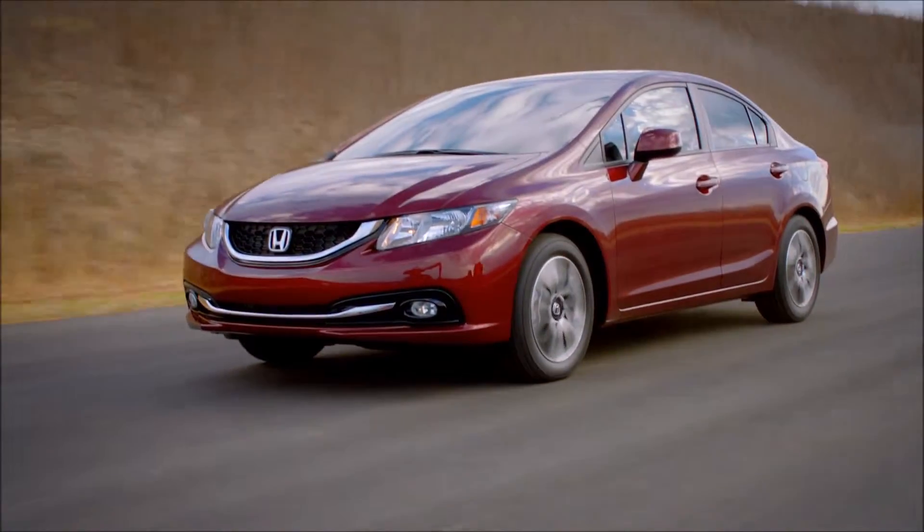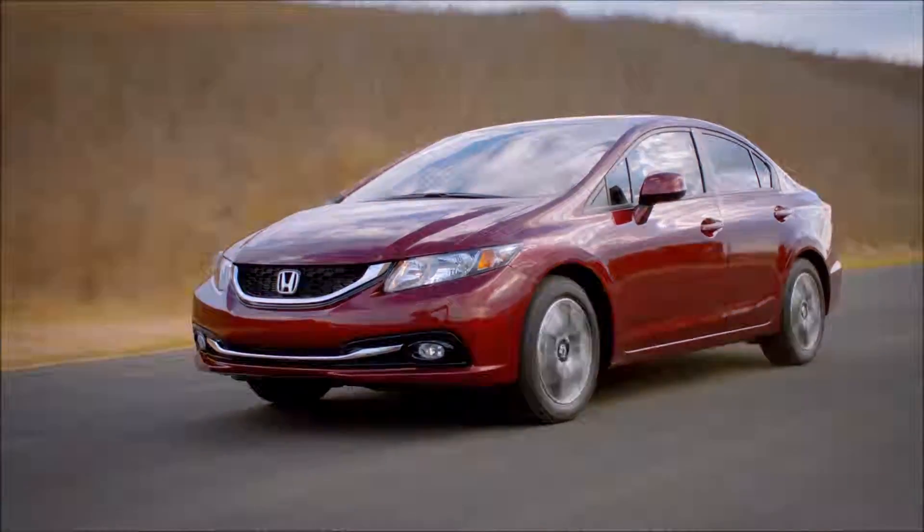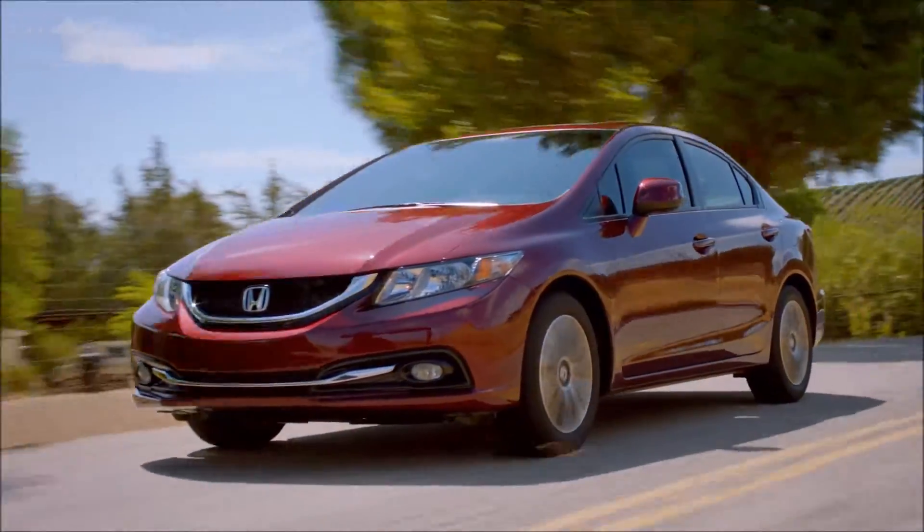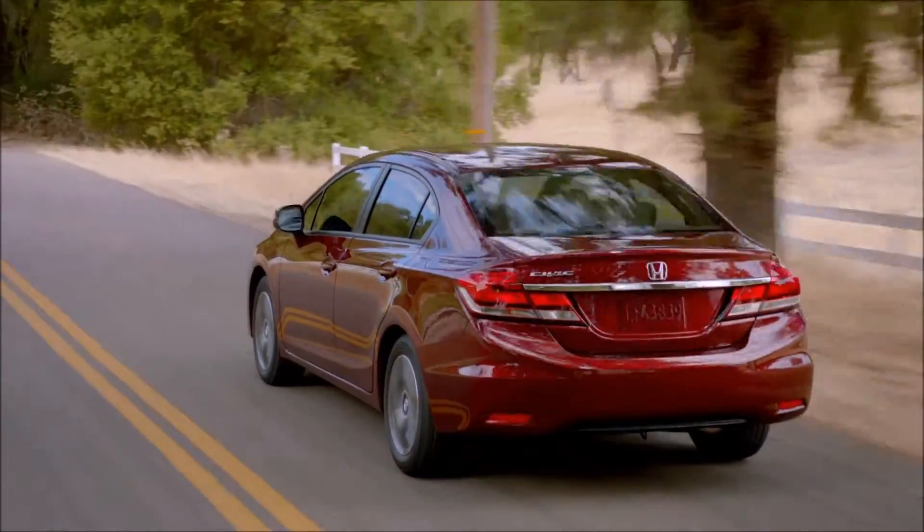The 2015 Honda Civic Sedan has everything you need for an outstanding driving experience. The continuously variable transmission allows the engine to always operate at maximum efficiency.